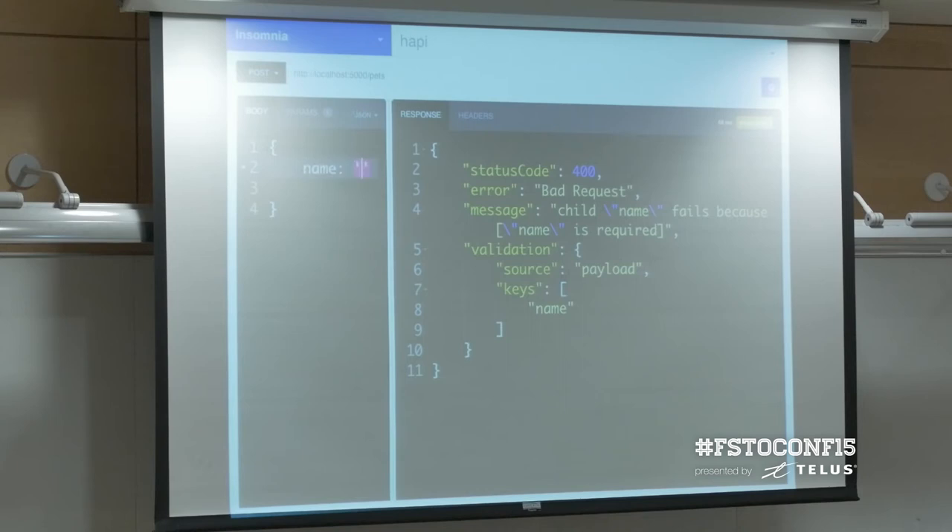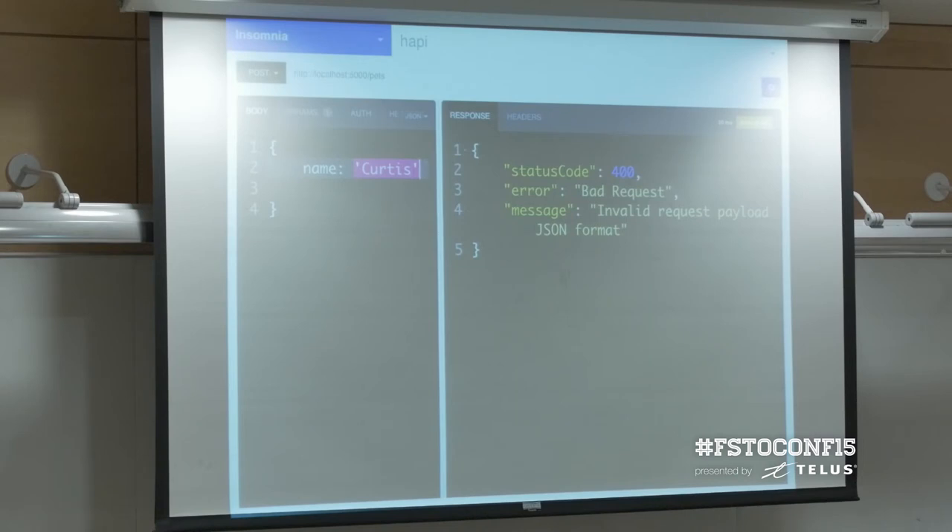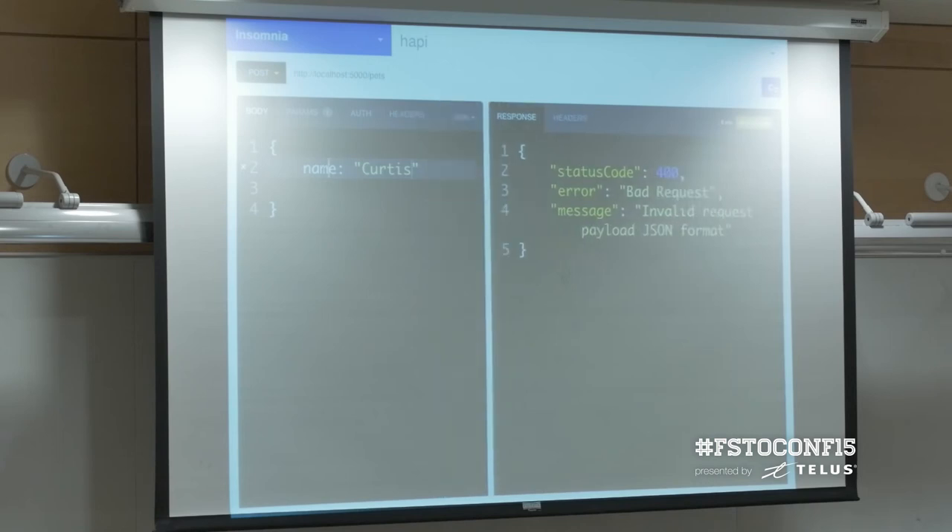Now when I post to the endpoint, hopefully I get an error back. And it will say here why my request failed — it says 'name is required'. So I add name: 'Curtis' — my dog's name. Validation is something that's actually built into the framework, unlike Express where you'd have to bring in a third-party dependency.